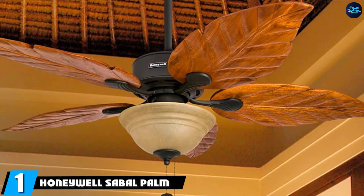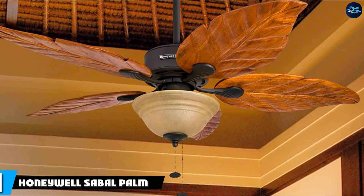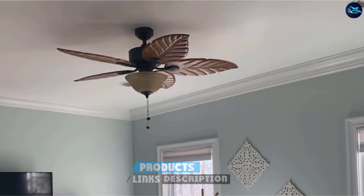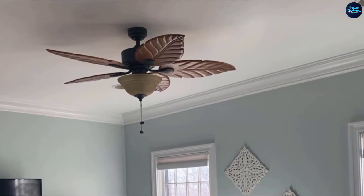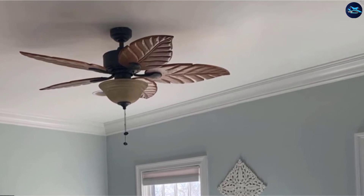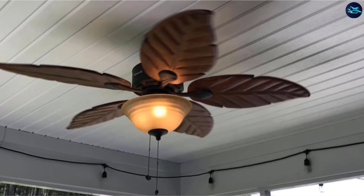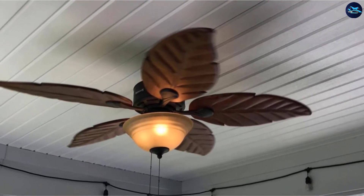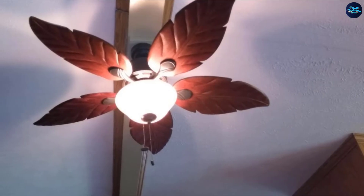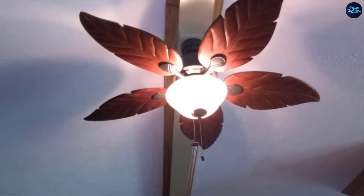At the first position of our list, we have the Honeywell Savile Palm 52-inch Tropical Ceiling Fan. This superb quality bronze finish fan has four wooden blades hand-carved to create an attractive leaf design. The Tuscan Sandglass pole light adds to the attraction and provides superior aesthetics that can match any bedroom interior. The fan is equipped with a quiet motor, making it ideal for the bedroom for a refreshing whole night's sleep without any disturbance. The reversible motor ensures round-the-year comfort in all seasons.